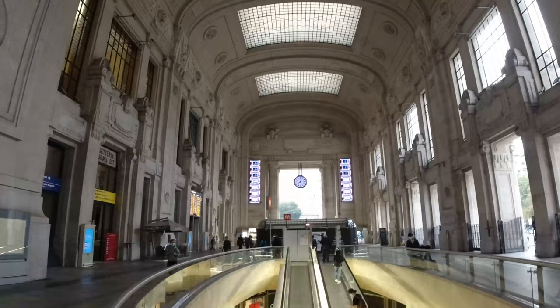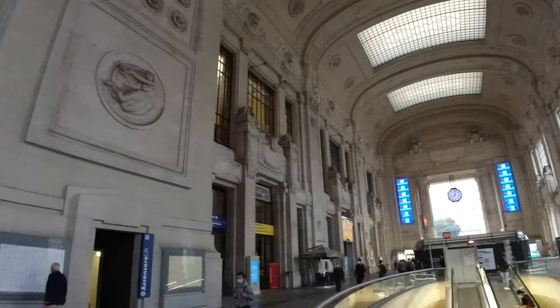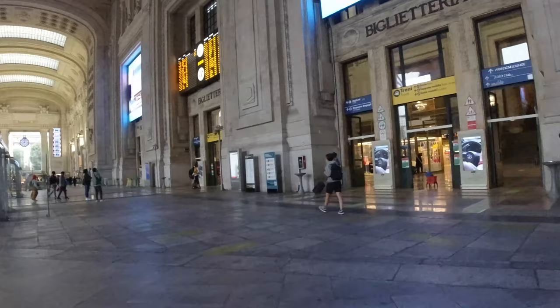Well, if you thought Milano Centrale was impressive from the outside, check out the interior. You simply must give yourself enough time to just stop and look around. The magnificent arch ceilings and wall friezes in the arrival hall are more reminiscent of a Parisian palace, in my opinion, than an Italian railway station.